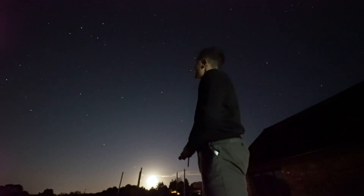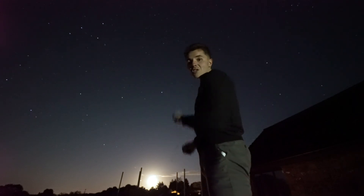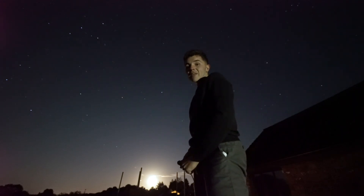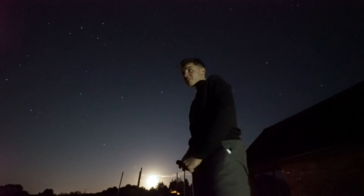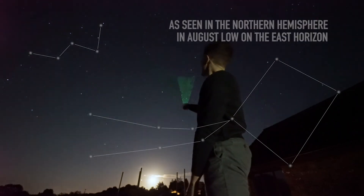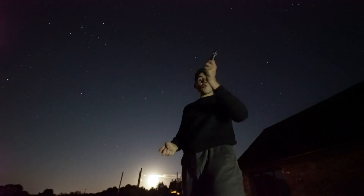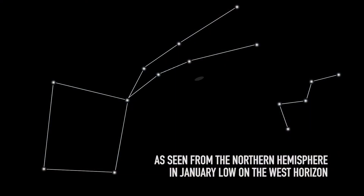What we have to remember is that the adjacent position of Cassiopeia and Pegasus don't change, but their position in the night sky does. In August, we're able to see Cassiopeia and Pegasus low on the east horizon, and by the time we move forward to January, they'll appear low on the west horizon.